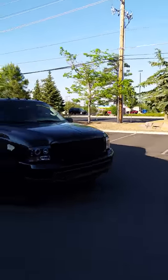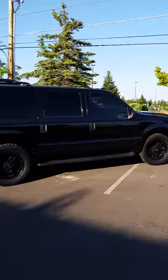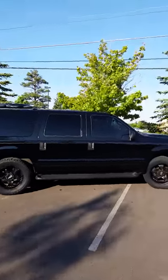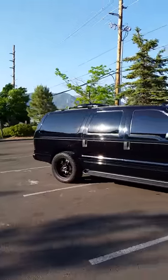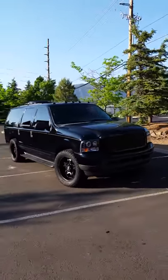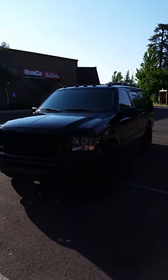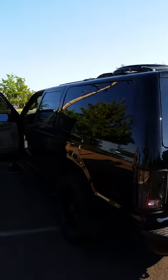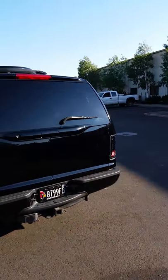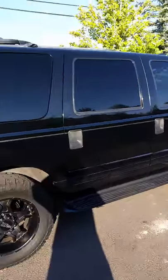It's got the 5.4 liter V8 in it, 59,000 miles — just under 60,000 miles. Definitely a head turner, this one. Like I said, it's pretty dirty right now, but you can still get a good idea of what it looks like and what features it has.